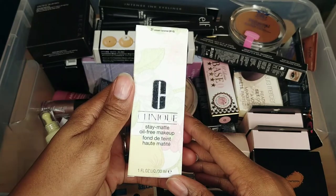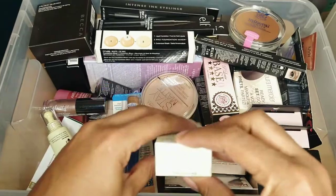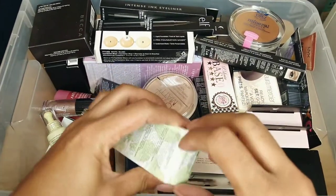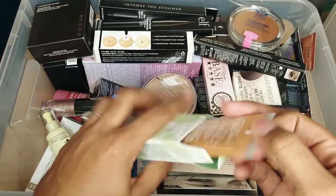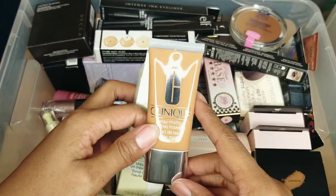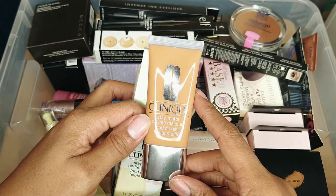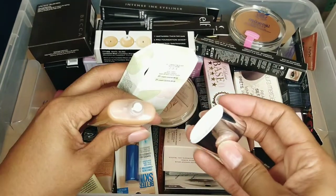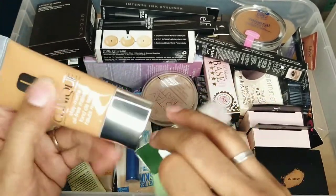This is a Stay Matte Oil-Free Foundation from Clinique. No expiration date, and I've never opened it. It looks like it's a summer color for me — a little bit red — but it's new and still has the label on it. I haven't used this yet so I'm going to keep it and give it a try at some point.